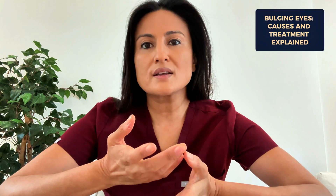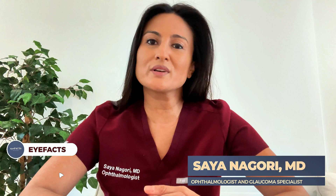Bulging eyes are usually a cause for concern. So what causes them and how can they be treated? Hi everyone, my name is Dr. Sayan Aghori. I'm a board-certified ophthalmologist and if you want to stay in the know on all things related to eye health, go ahead and hit the like and subscribe button below.